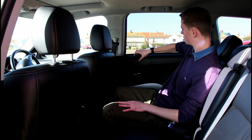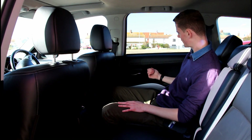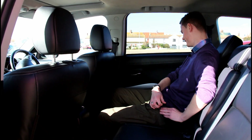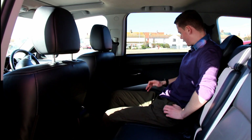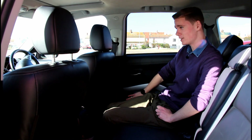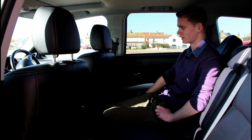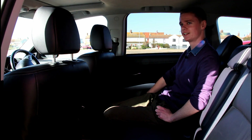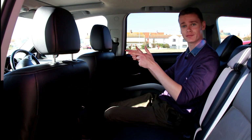Other things to note include the squidgy, soft materials up here — there are a little bit of scratchy plastics but nothing major. There's a further Rockford Fosgate speaker from that lovely audio system back here too. And with that, we've just about finished in the back, so let's hop in the front.